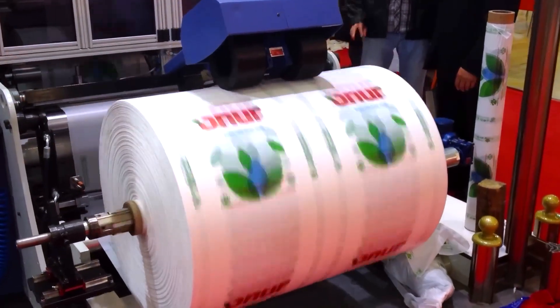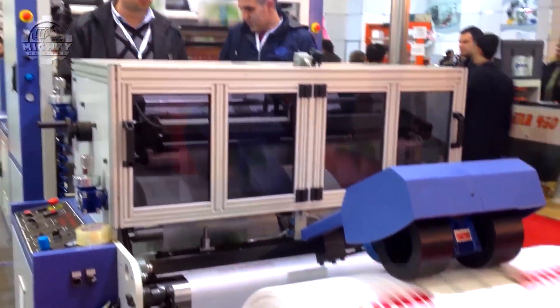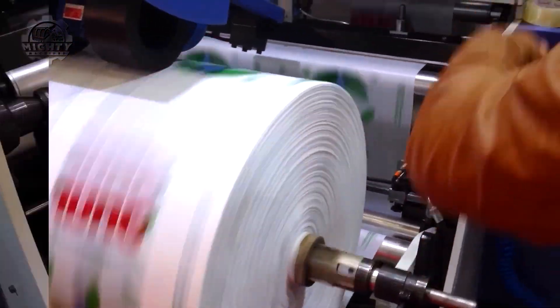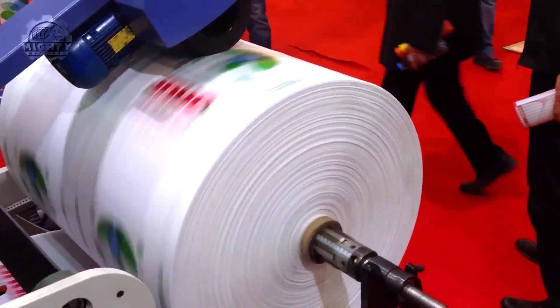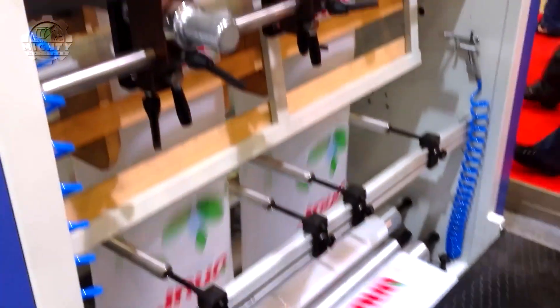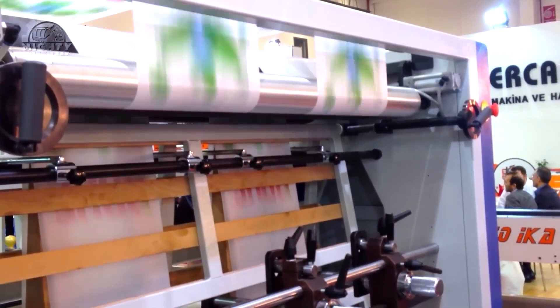The GUR HS800 Dual Line T-Shirt Bag Production Machine showcases an impressive fusion of speed and quality in manufacturing. This advanced machine is designed to produce the plastic bags commonly seen in retail and grocery stores. What sets it apart is its ability to operate two production lines simultaneously, effectively doubling the output without sacrificing quality. The machine's smooth process of cutting, folding, and sealing bags in quick succession highlights its efficiency and precision. Observing this operation is incredibly satisfying, as the raw materials seamlessly transform into finished products.